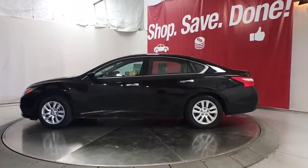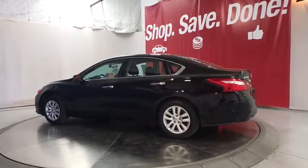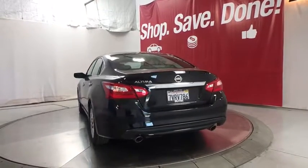This vehicle has less than 25,000 miles. Here are some of this vehicle's great options: keyless entry, Bluetooth, power steering, adjustable steering wheel, four-wheel disc brakes, ABS four-wheel, keyless start.